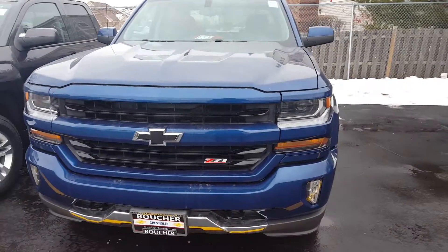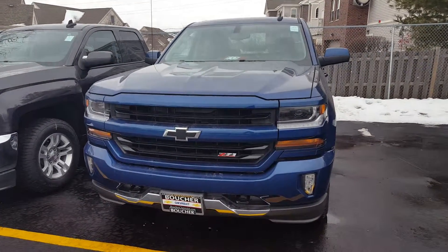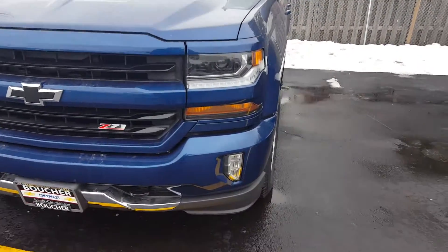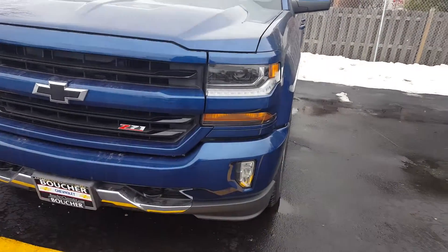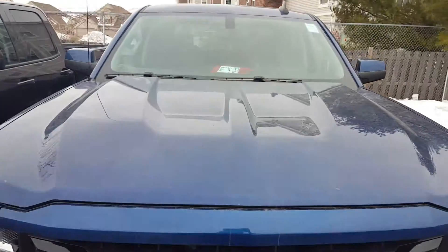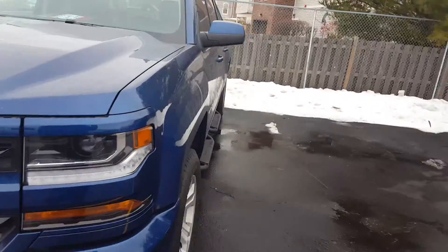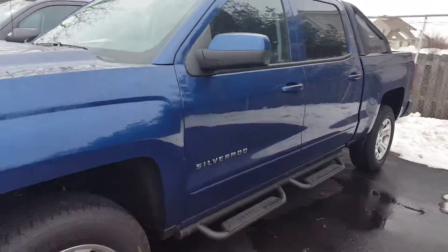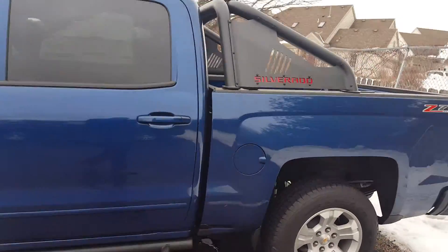This is the 2016 redesigned Chevy Silverado — this is a Z71. As you'll notice, the LED lighting, HID headlights, fog lamps are different, the front end grille, the hood scoops — very nice, aggressive looking. I decided to show you this one because I wanted to show you the package on it, a little bit like — not exactly like the Avalanche, but a little bit of that design.